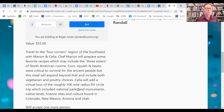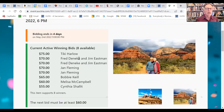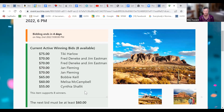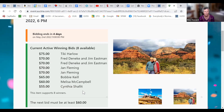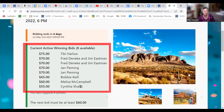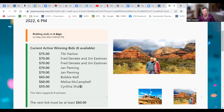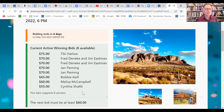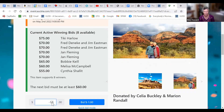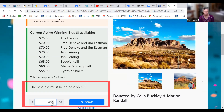Here you can see the active winning bids — these are the top bidders. It tells you there are eight spots available and these are the top eight people. If someone bids 60, Cynthia would get dropped. It even tells you how much you have to bid — the minimum is shown right there.